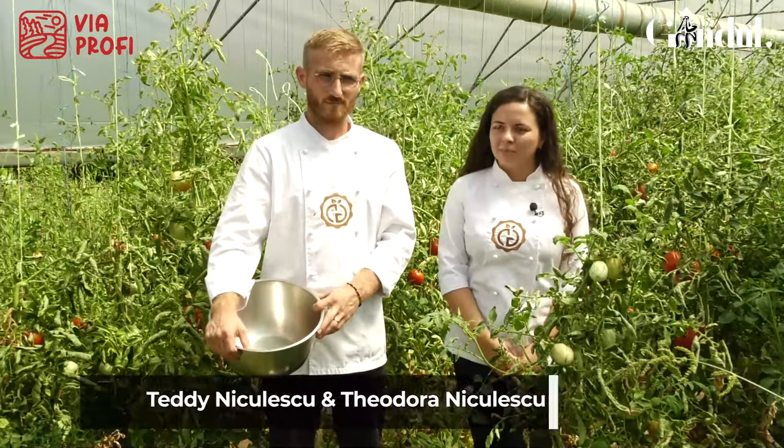În ceea ce privește conservele noastre, o parte din materia primă este cultivată de noi, încă de la sămânță. Această materie primă este și certificată ecologic.